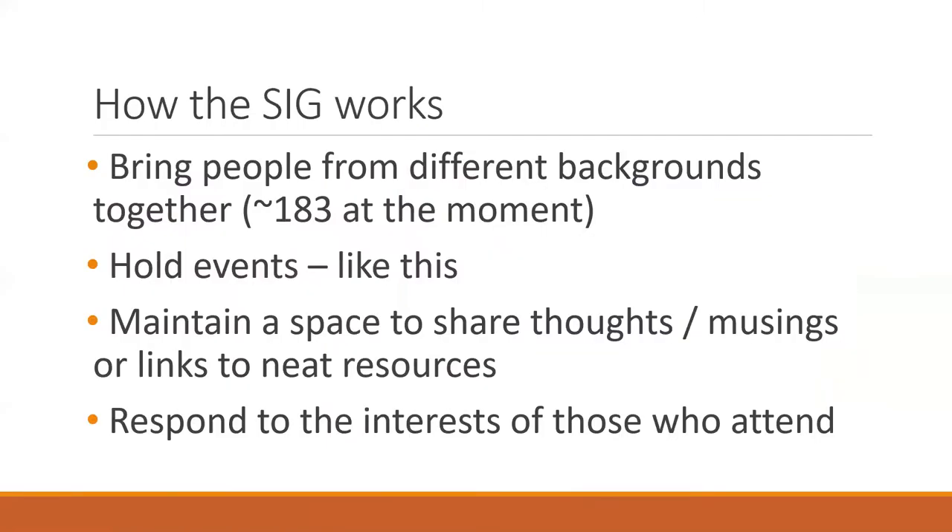One of the things we do is try to bring lots of different groups together — not just evaluators, but also designers. Some of the people speaking today don't come from an evaluation-heavy background. We hold events like this, and we were also involved in the 2018 AES conference. We also maintain a space to share thoughts, musings, and links to resources.